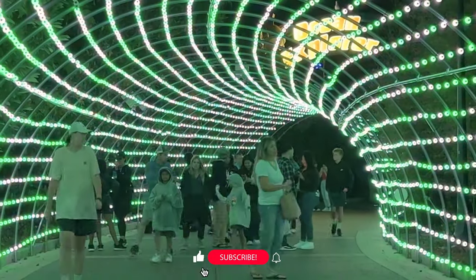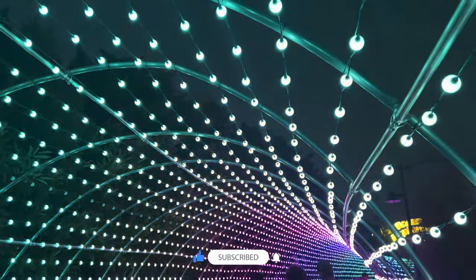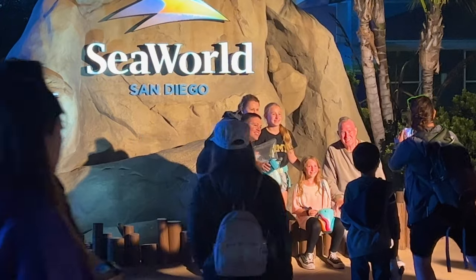If you enjoyed the video or learned something new, please give the video a thumbs up and consider subscribing for more videos about Southern California. It really helps the channel. Now click here to continue the adventure — I'll see you in the next video.